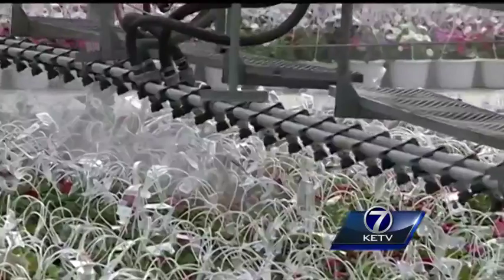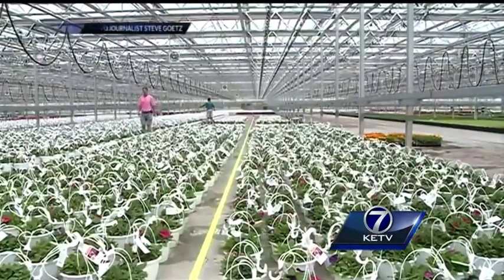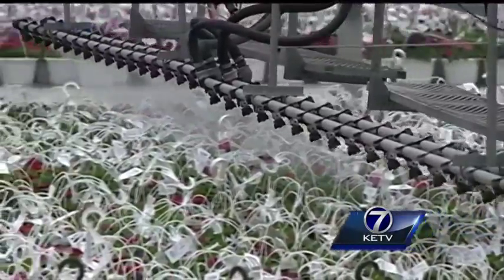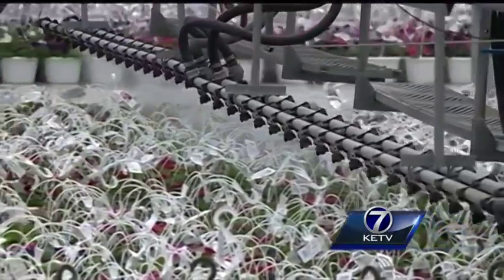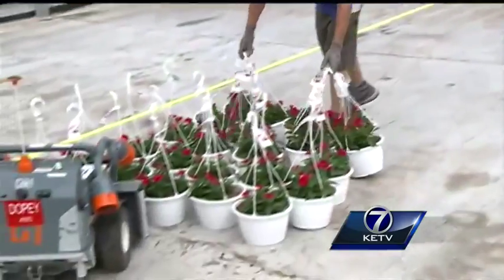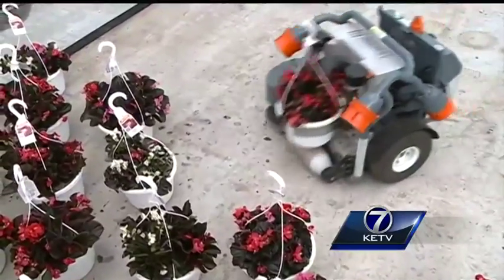They see something and they think they pick a pot up, and they don't. The robots, along with automated boom sprinklers and even retractable roofs, make this greenhouse state of the art. What started out as a small one-acre operation continues to flourish with the help of man and machine. Kyle Gravlin, KETV NewsWatch 7.